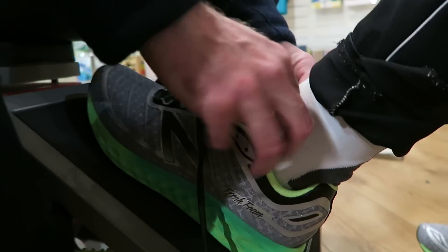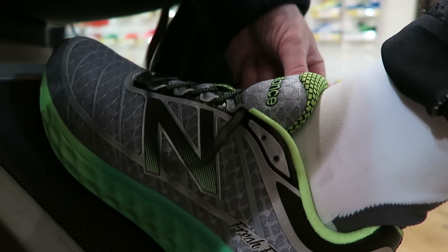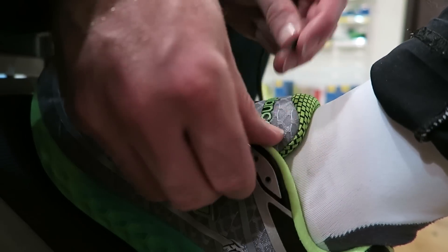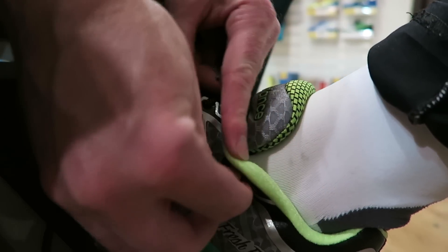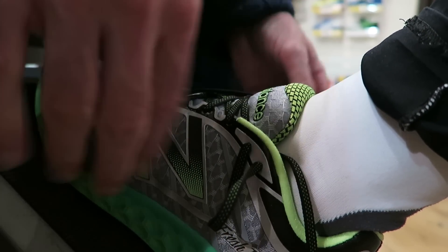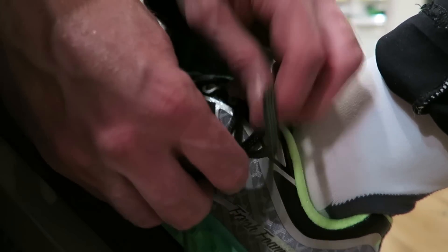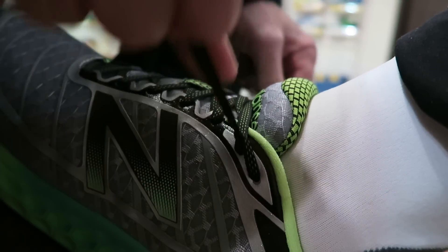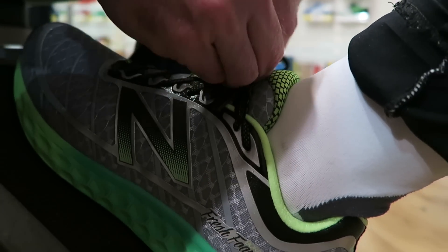Every brand is different — New Balance use what they call Fresh Foam, their own type of EVA, so each brand feels slightly different. The lacing on these is a little different too. You lace up as normal, and then all technical running shoes come with a double hole punched at the top. You go back into that hole to create a loop on both sides — this is called a lock lace. It hugs the back of your heel better, stops it slipping, and gives a more secure fit, preventing wear marks on the inside of the heel.